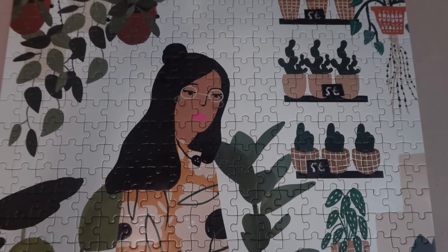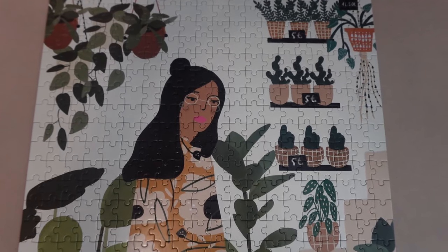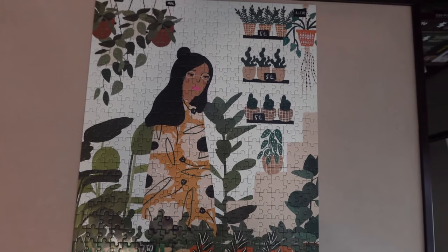If you're interested in joining my puzzling community to chat about your own puzzling experiences with other puzzlers and myself, I'll leave a link to my Discord video down below. If you'd like to see me review other puzzle brands and types of puzzles, be sure to subscribe. I hope you're all doing well — thank you so much for watching and I'll see you in the next one.